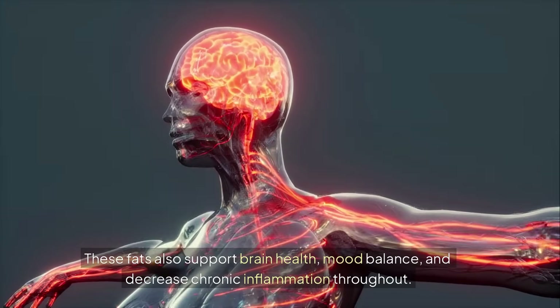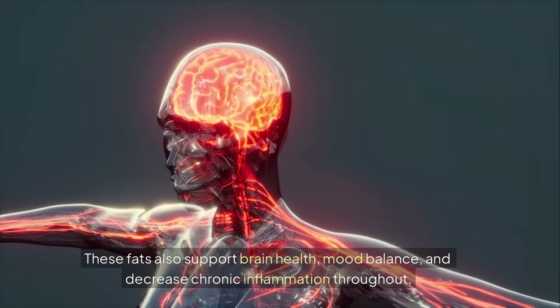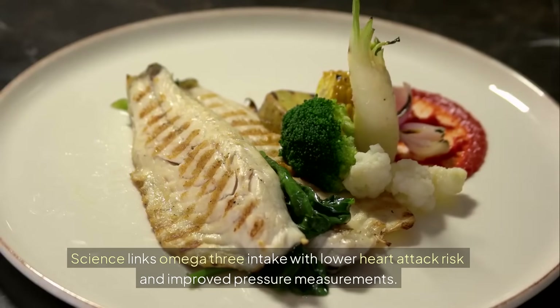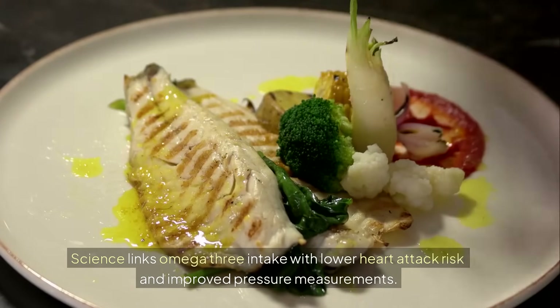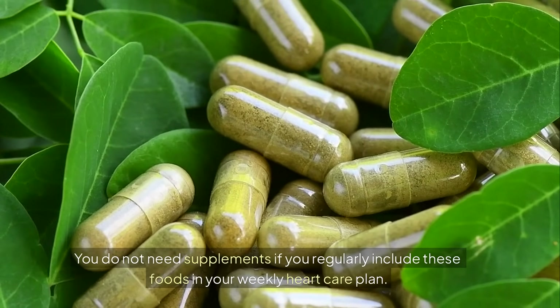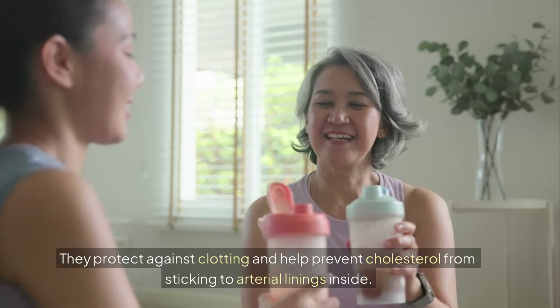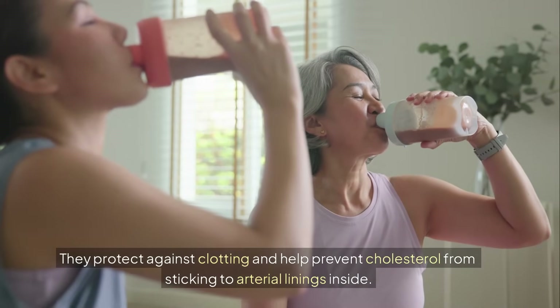These fats also support brain health, mood balance, and decrease chronic inflammation throughout the body. Science links omega-3 intake with lower heart attack risk and improved pressure measurements. You do not need supplements if you regularly include these foods in your weekly diet. They protect against clotting and help prevent cholesterol from sticking to arterial linings.